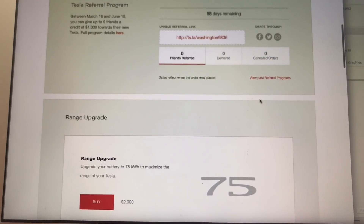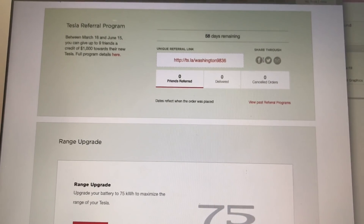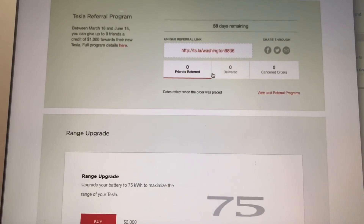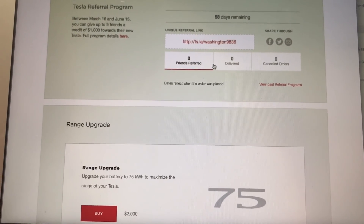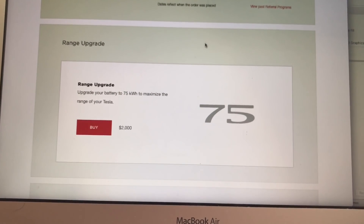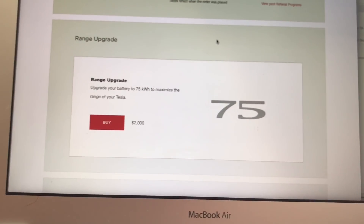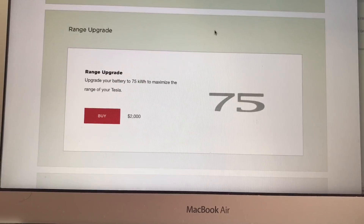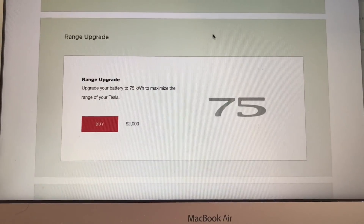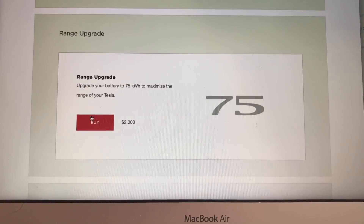Here we are on my Tesla account page. Just a reminder: if you're in the market for a Tesla, please use my referral code for $1,000 off your purchase — I've got zero referrals so far. Back to the topic: here's the new range upgrade option on my Tesla page to go from 60 to 75 kilowatts. I'm currently charging at my usual 90%, but I'm going to charge to 100% to see the range difference after upgrading.